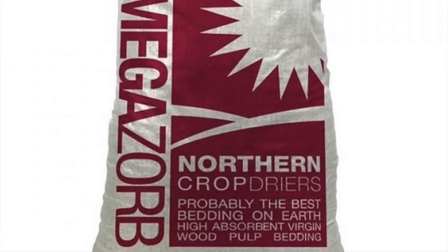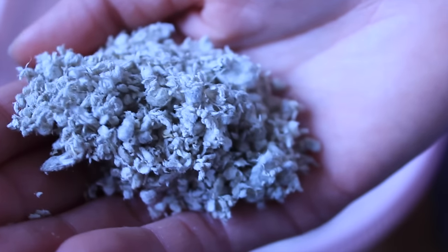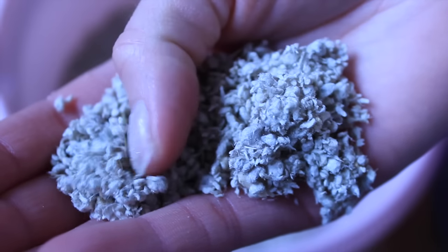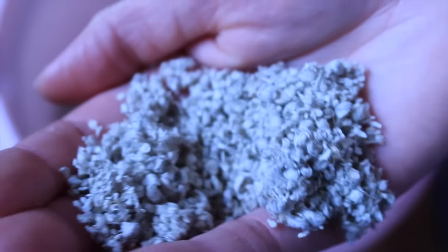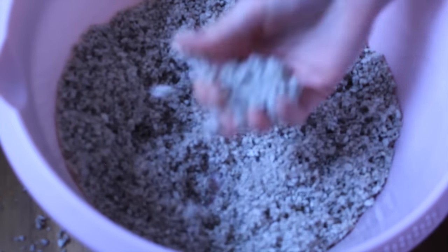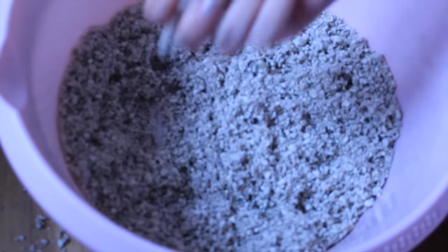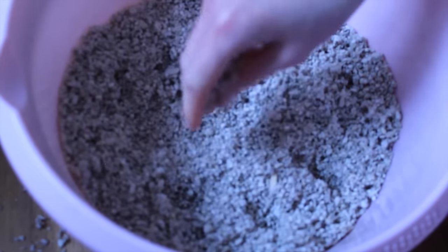Here is the bedding up close — it's not how I expected it to look. It's much softer than I thought, which is a really good thing with small animals because you need a soft bedding that won't give them sore feet or problems with their spurs. You want a nice soft, cushy bedding. There isn't any particular smell either — it just smells quite natural, hardly any smell at all. It's nice and soft and fluffy.